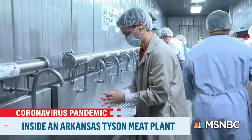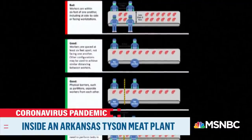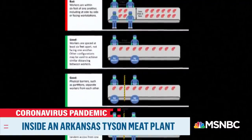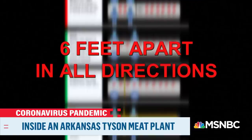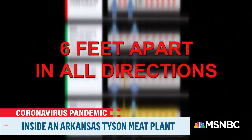Next, there is more gear. We wash our hands and head in to see the processing lines. This picture from the CDC shows what they recommend. It says, if feasible, space workers six feet apart in all directions, ideally so that workers aren't facing each other.